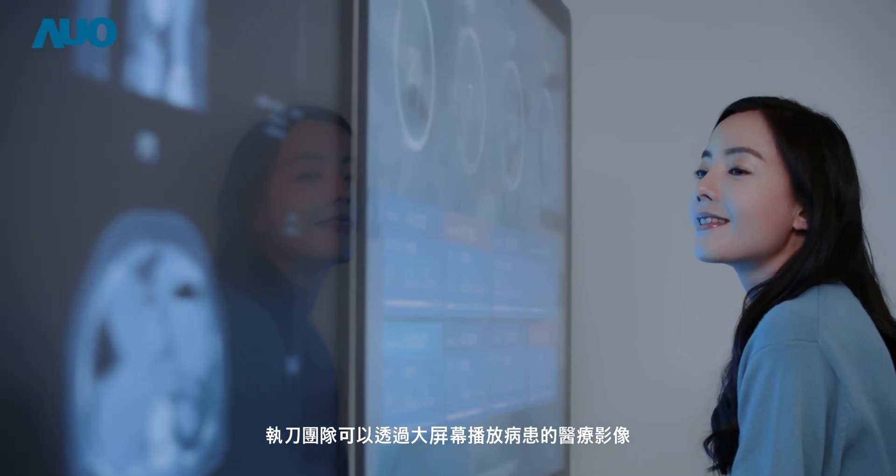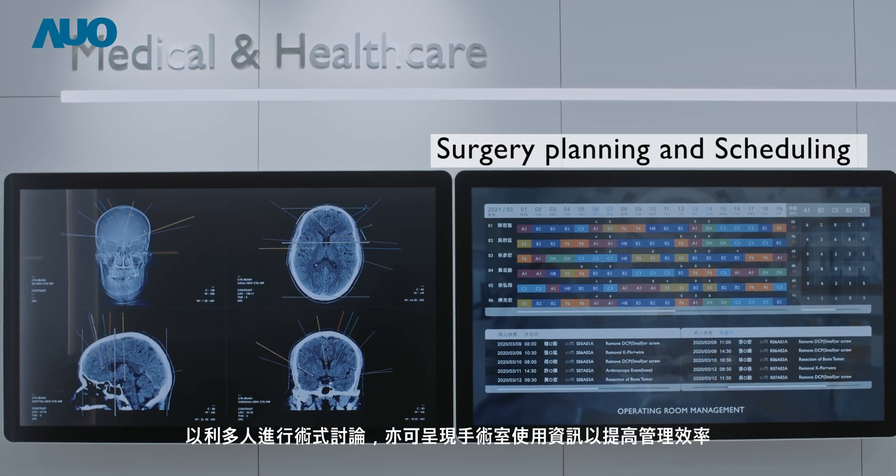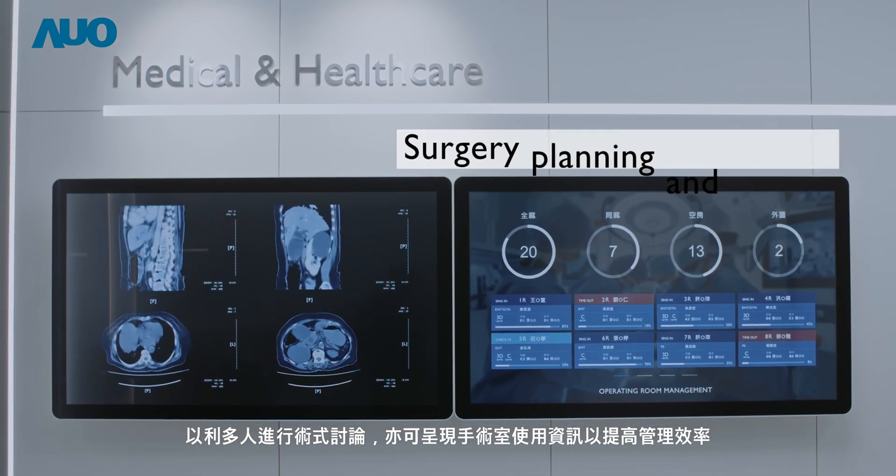Surgical teams can view the patient's medical images on a large screen monitor, allowing them to more easily discuss surgical methods. Meanwhile, operating room status can be shown, thus increasing management efficiency.